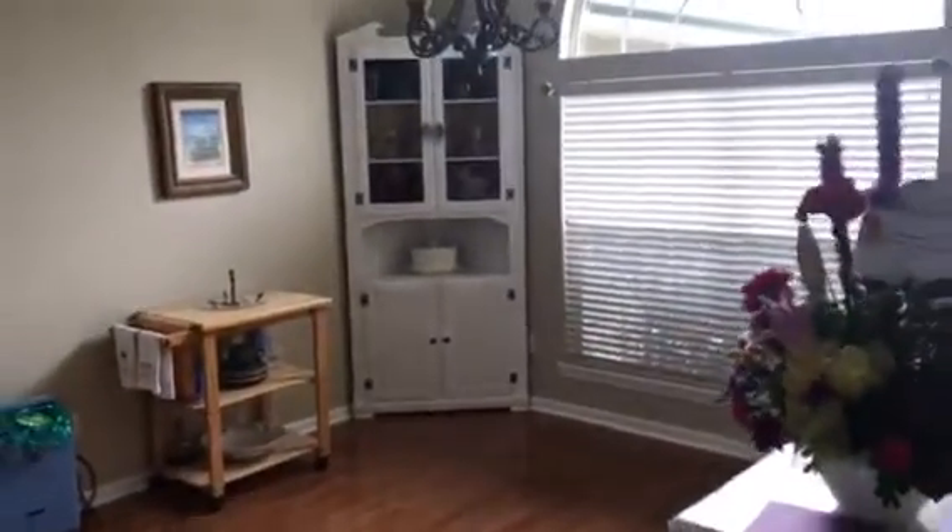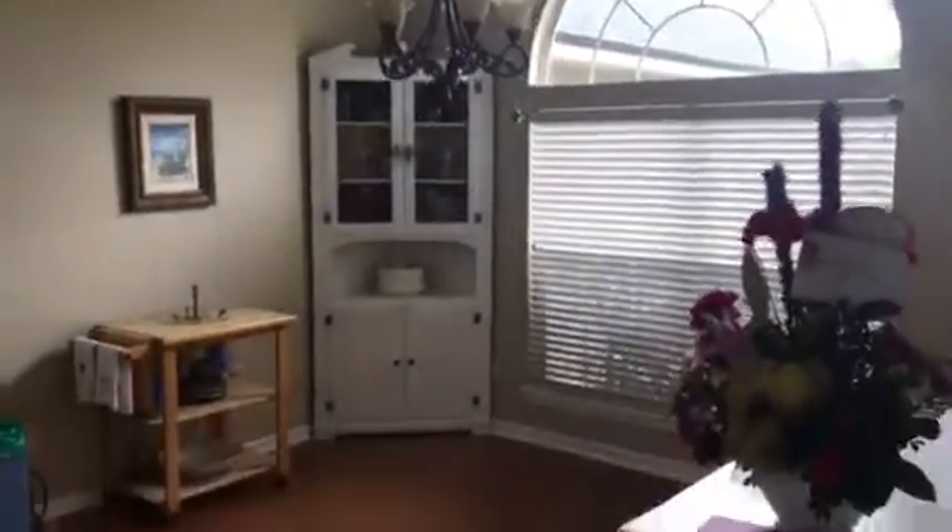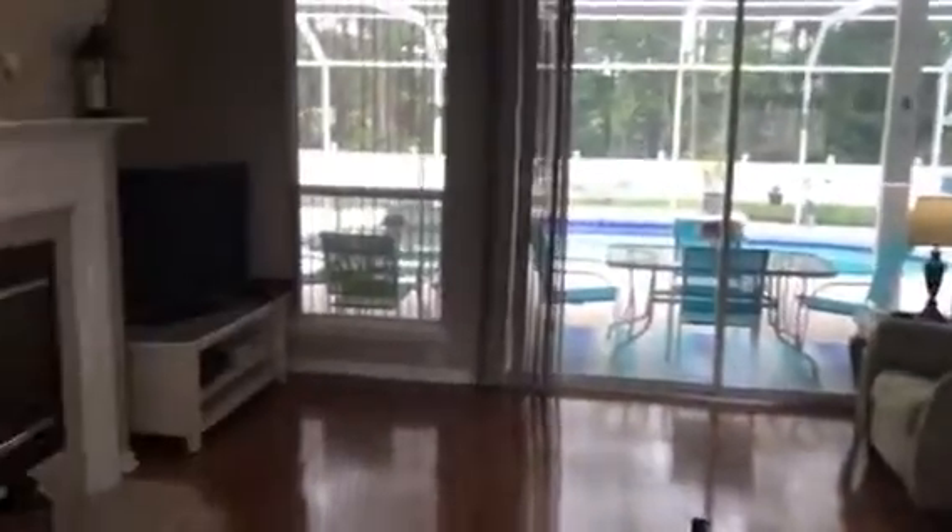Right here you have the formal dining room, you have the living room, access to the pool, and good size glass doors.